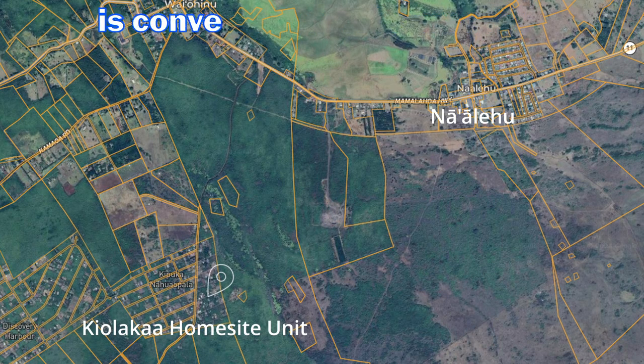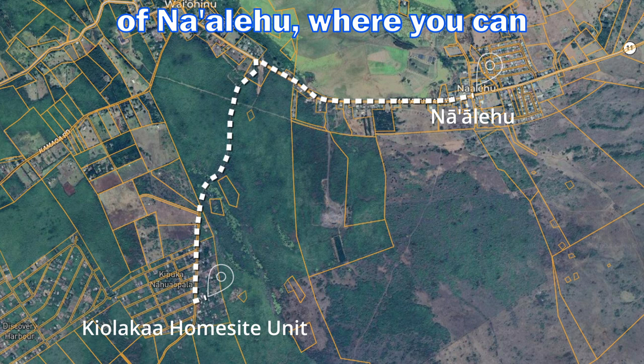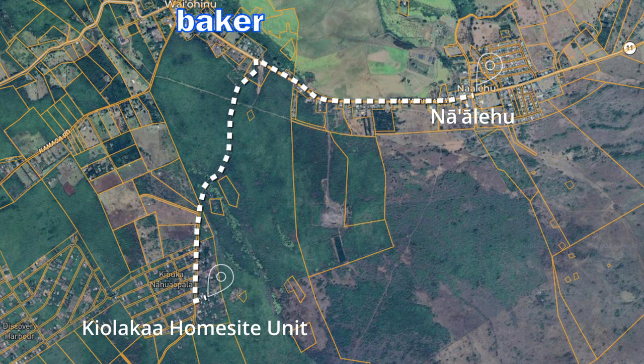This property is conveniently located about three miles from the charming town of Na'alehu, where you can visit the famous Punalu Bakery, a hardware store, gas station, and several restaurants for all your basic needs.